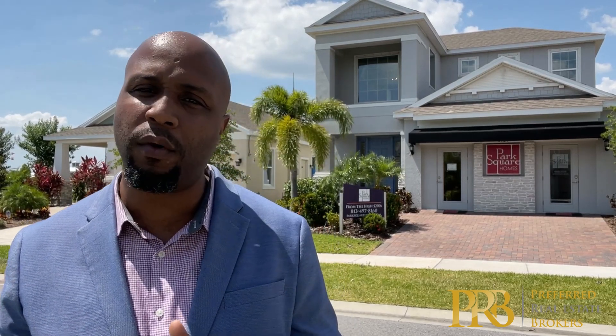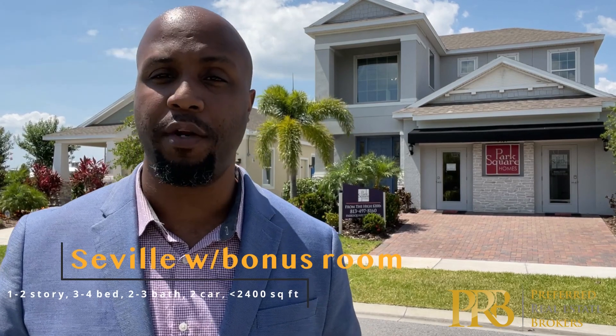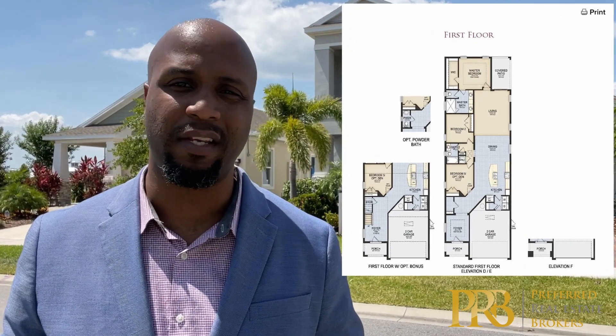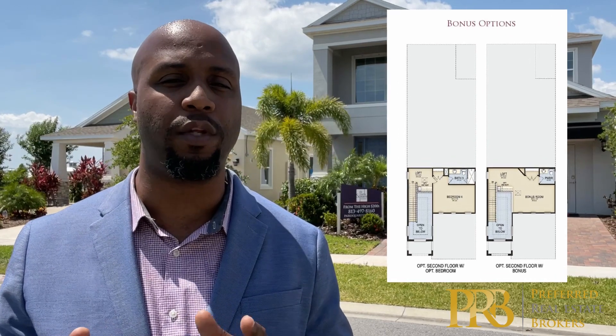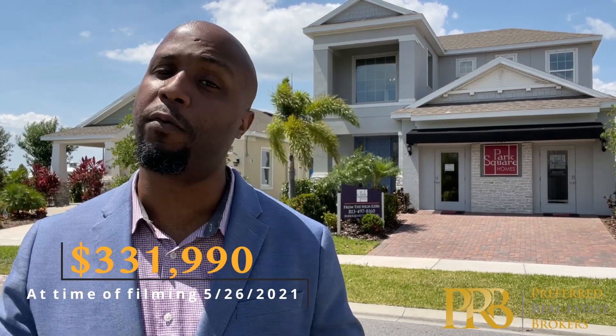Behind me is the Seville, built by Park Square Homes. They are a moderate-pace builder with luxury touches and upgrades available. What I love about Park Square most are their unconventional designs — they keep it simple and classic as far as style, but will surprise you with the layout. The Seville is available both one and two-story, three to four bedrooms, two to three baths, two-car garage, and just under 2,400 square feet at the biggest configuration. It has great options for a bonus room and flex space. Currently, the starting price at the time of filming is $331,990, before any structural or design studio changes.